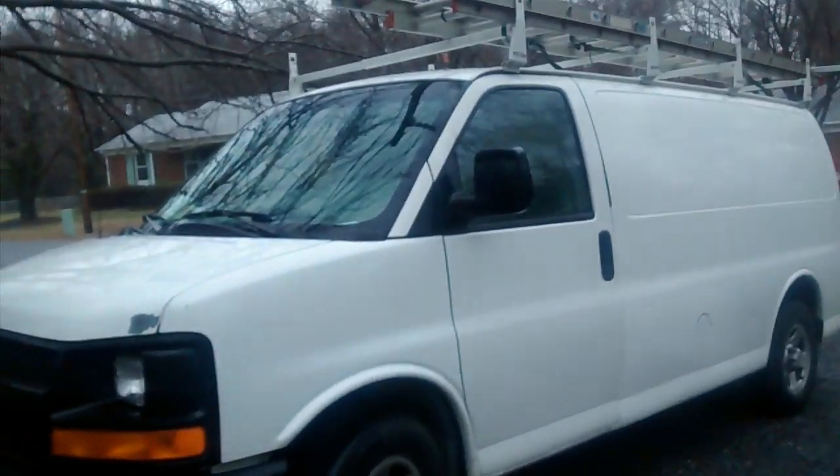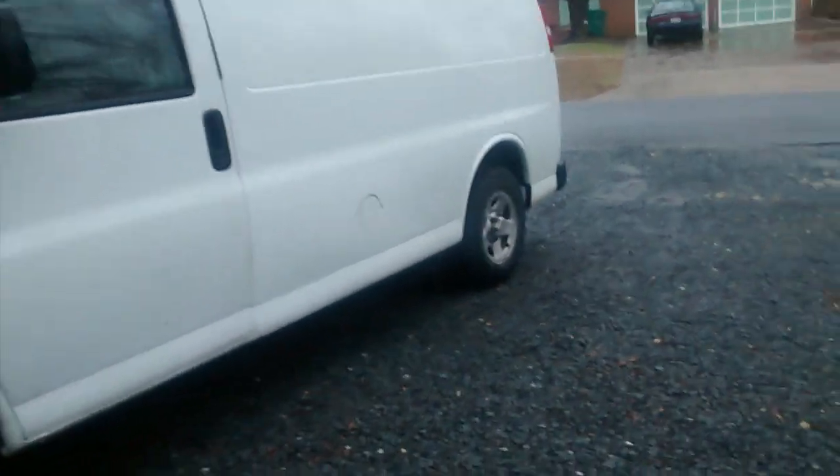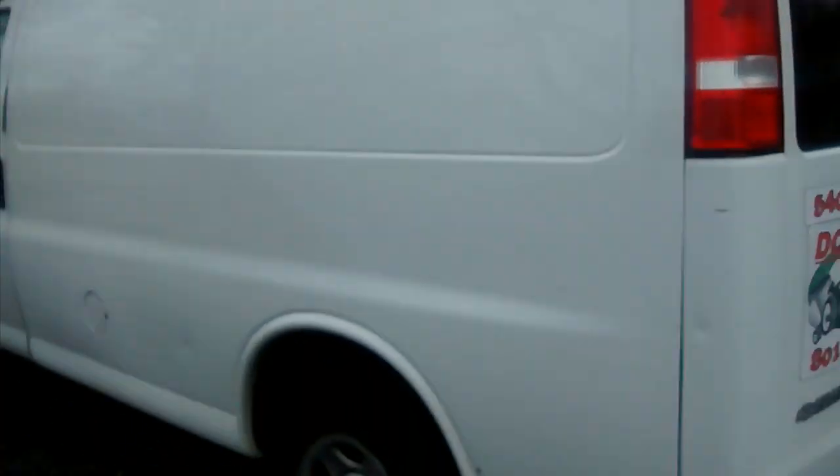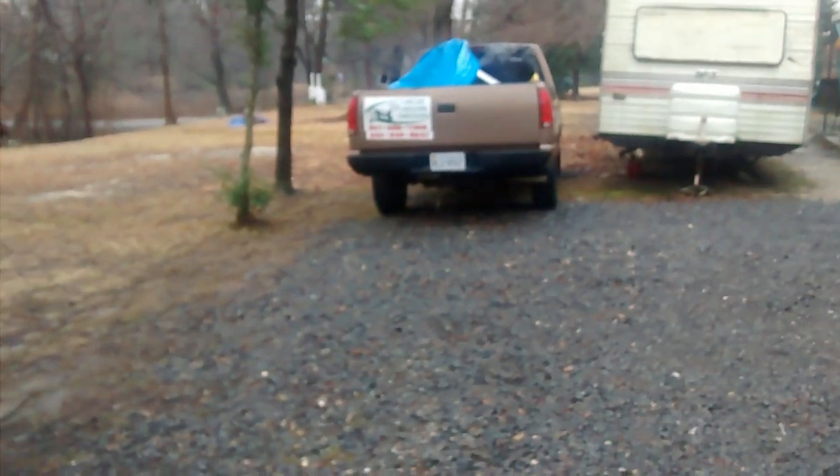This is my van — it's a 2005, nothing spectacular. I pretty much only use the van for power washing and gutter cleaning, and I use the truck for lawn care. The reason is my van is only a V6 and my truck is a V8, so that's why I have a small trailer — I don't want to damage the transmission.